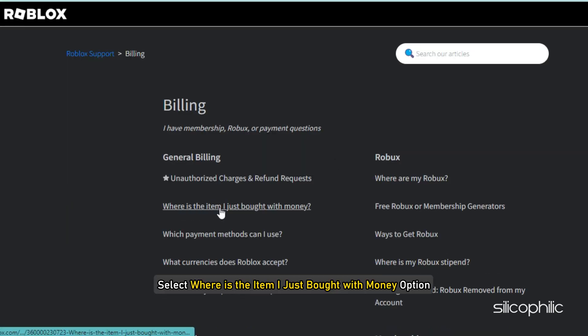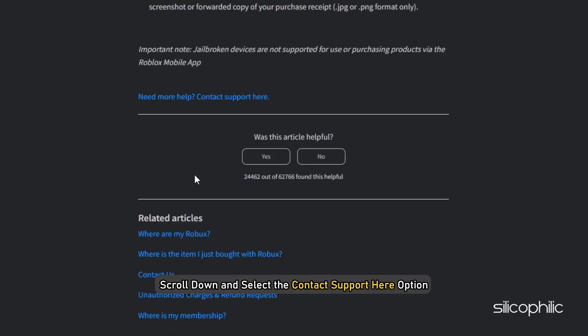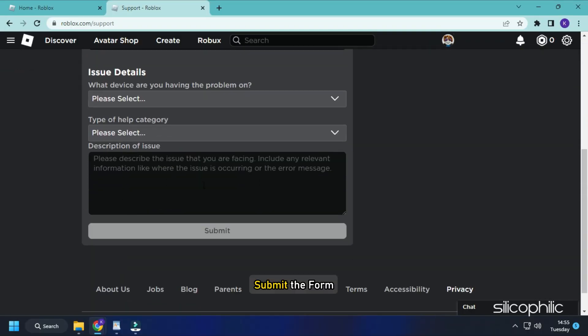Click on Billing. Select the 'Where is the item I just bought with money' option. Scroll down and select the 'Contact support here' option. Fill in the details and explain your issue. Submit the form and wait for the response.